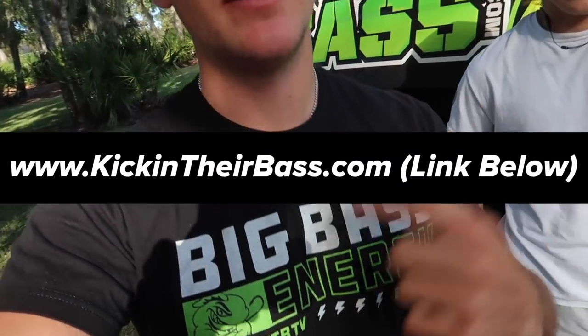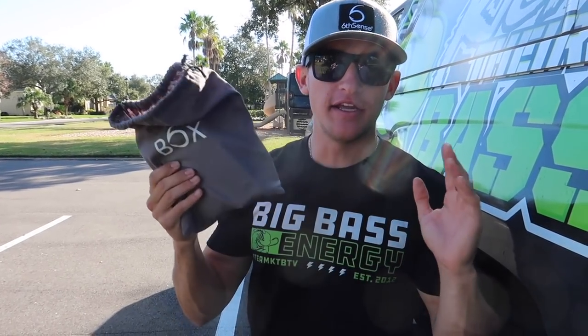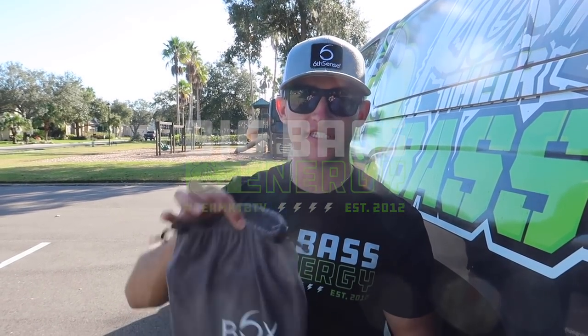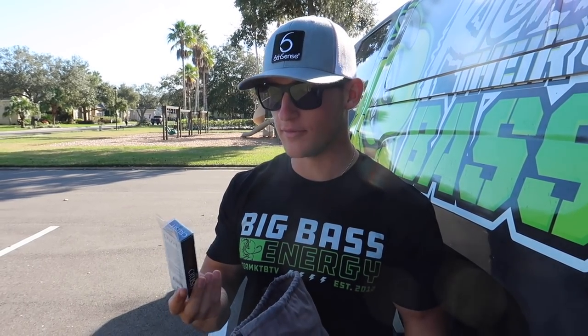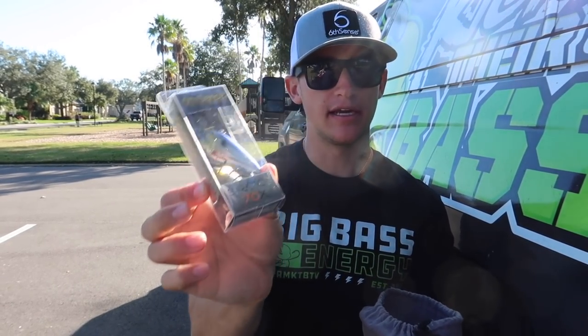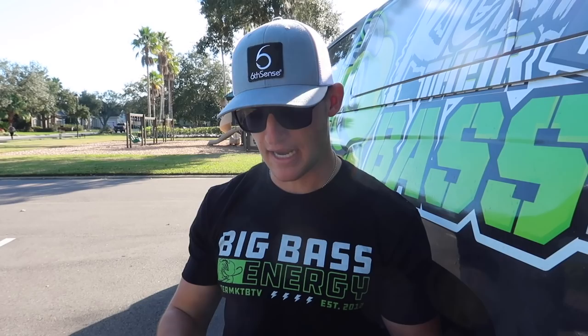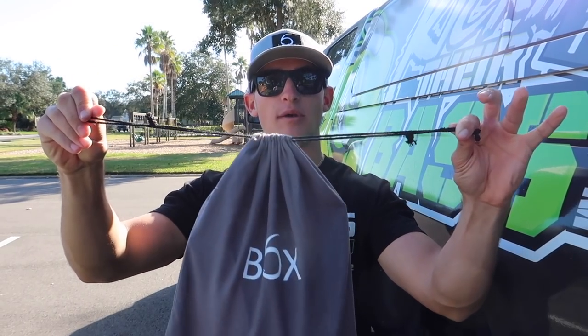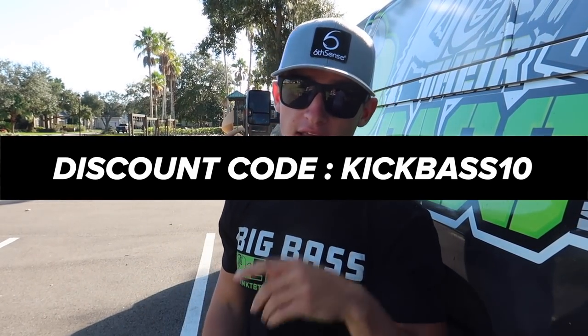I paired up with Six Cents to make our own Big Bass Energy sack right here. It's got a bunch of different baits. Check out the Fishing Forever Monsters episode four where I talked about what's inside it. We've got a few baits we're throwing today - one of them is the Snatch in Bleeding Shad. We also have a white swim jig. If you want to check out the Kicking Their Bass Big Bass Energy sack on the Six Cents website, I'll pop the code on the screen.